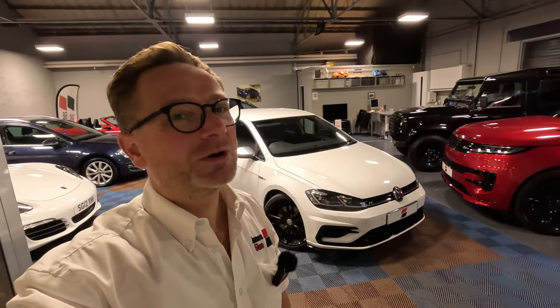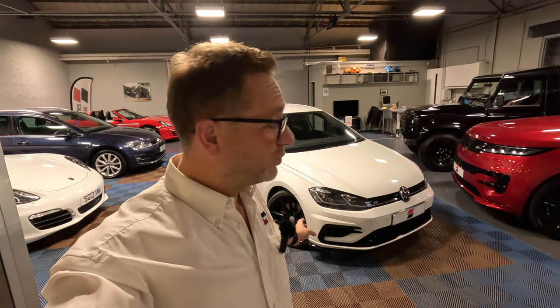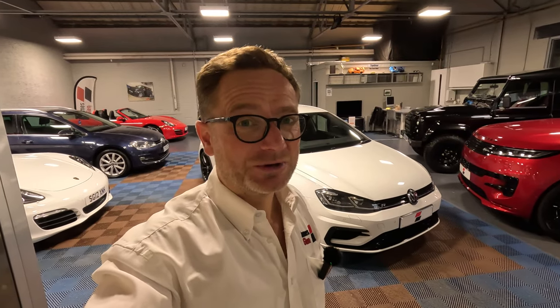Now this has been pretty much the benchmark, go-to, do-everything hot hatch for a number of years. The Mark 7.5 is also regarded as peak Golf by many. Do you agree?